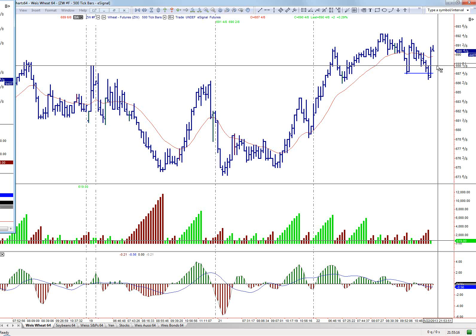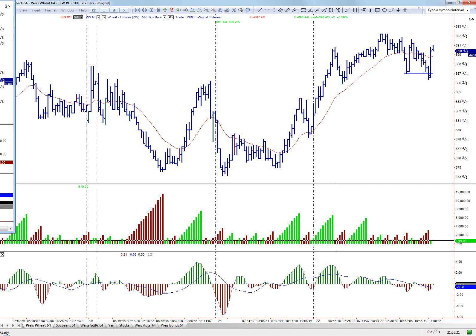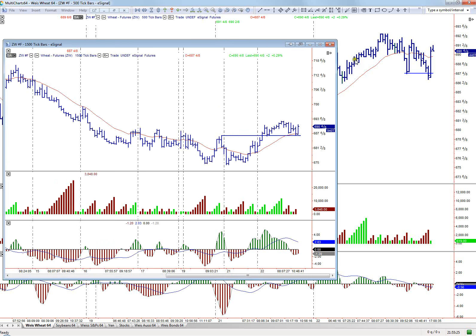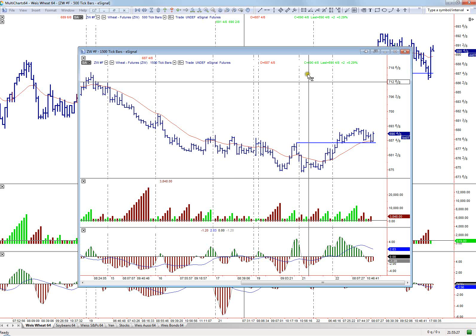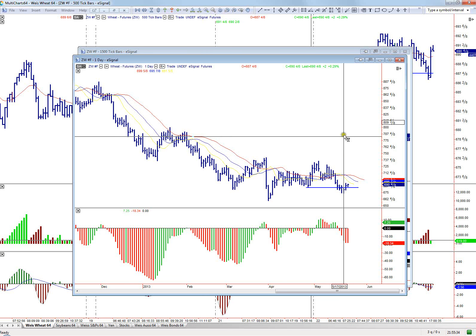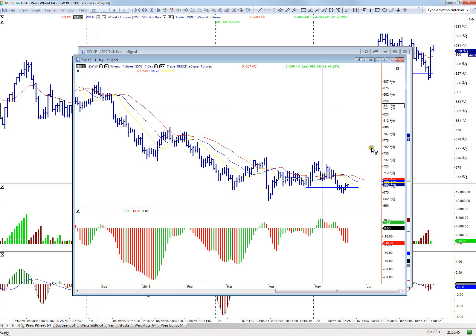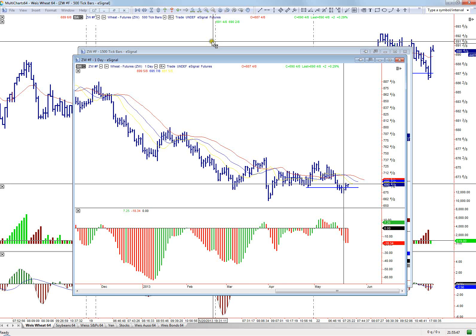I went long around 688 and a half, and might add on to it. It definitely looks like a potential spring, and wheat can really move. No reason it couldn't go up to around 727 as my first target on a spring. Given how the other commodities are moving — I don't know if this is affected by the tornadoes in the Midwest that are affecting their crops — but that could definitely drive prices higher. So just something to keep an eye on.